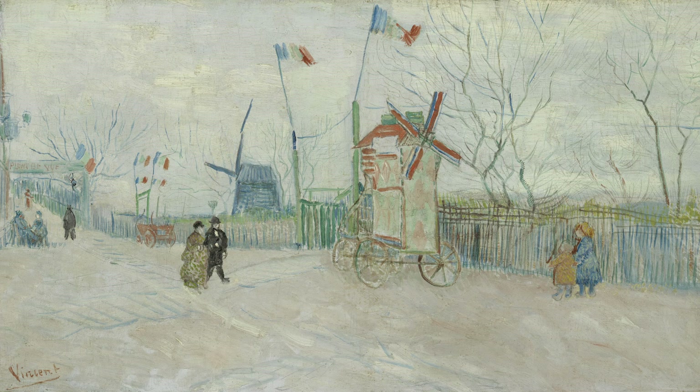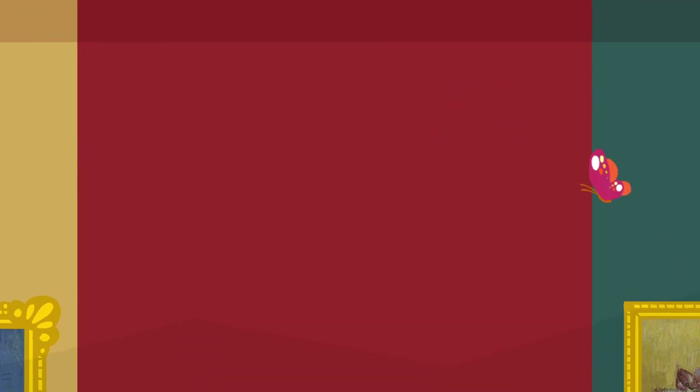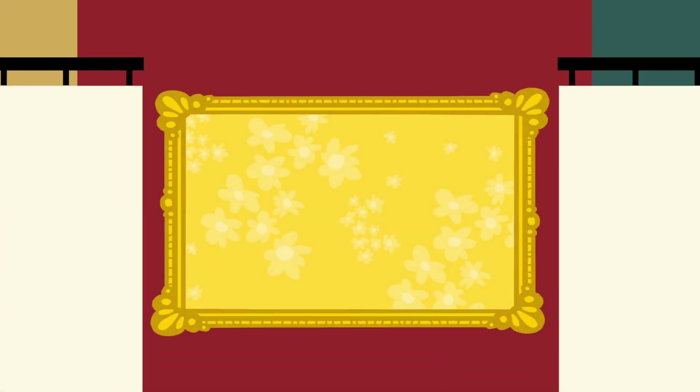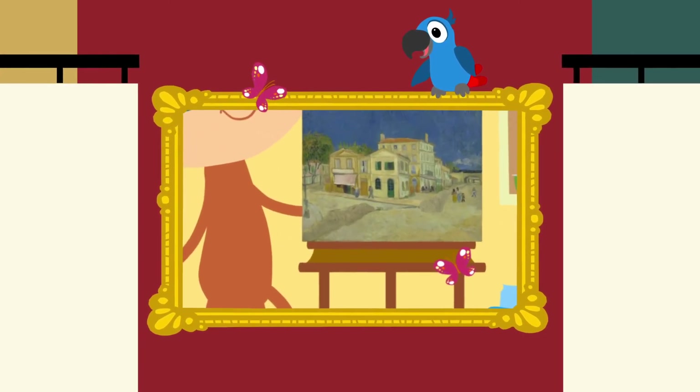Wat hebben we weer veel ontdekt, vinden jullie niet? Daar hebben we Vlinder weer. Ze is klaar met verstoppen. Heb jij Vlinder kunnen vinden? Pepper weet precies waar ze verstopt zat. Zullen we eens kijken waar? Vlinder zat verstopt bij het kijkspel met Toby. Had jij haar ook al gevonden? Dan kun je het filmpje gewoon nog een keer bekijken.